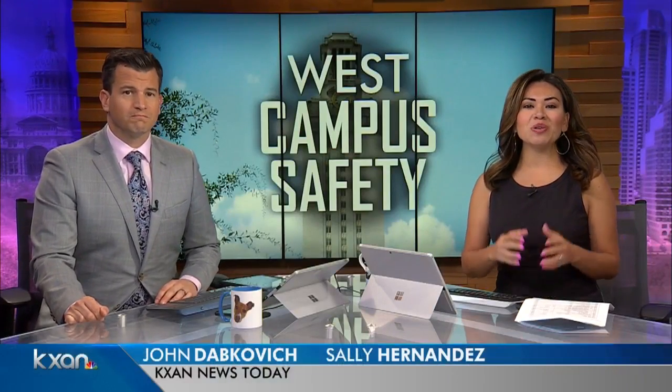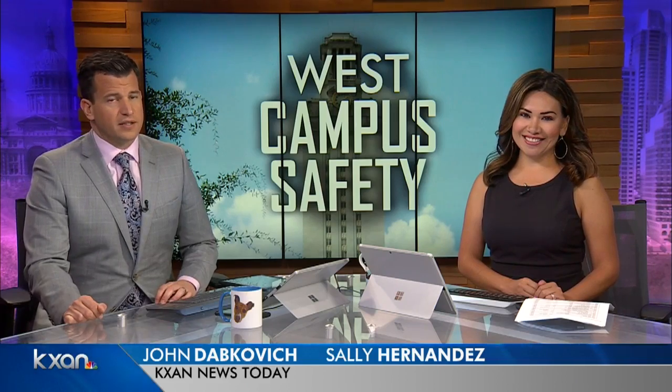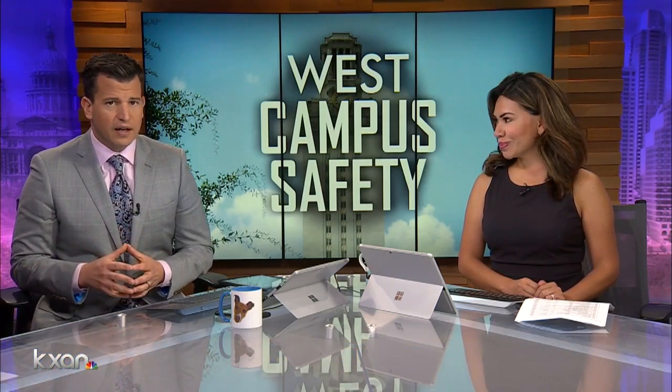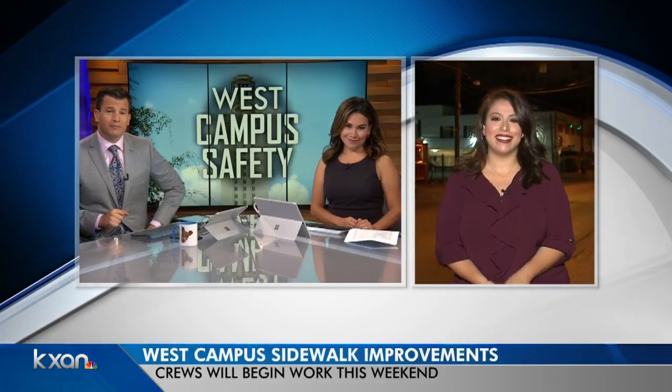This weekend, city crews are going to begin work on several sidewalks throughout the West Campus area. The city says it's going to improve mobility in that area. Candy Rodriguez joining us live from that area this morning with more. Good morning, John and Sally. Good morning.